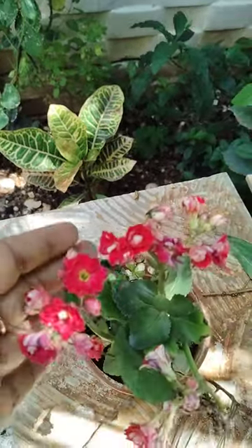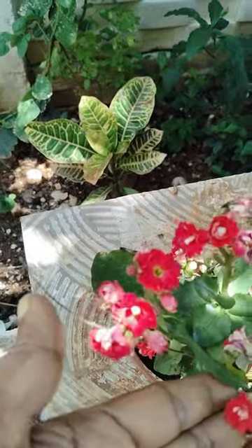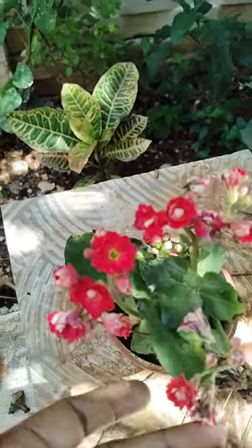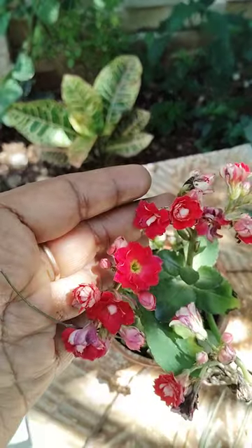These are brought from the nursery. See here, these are also very beautiful — throughout, these are blooming.